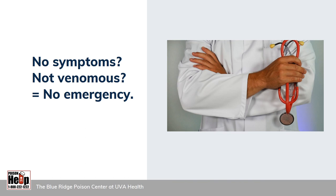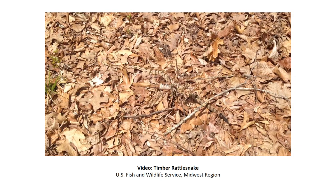If a snake bite victim does not develop any symptoms, or if you are 100% certain the bite came from a non-venomous species, there is no need to rush to the hospital. However, a visit to a non-emergency healthcare provider might still be a good idea, as non-venomous bites can become infected and a tetanus shot might be in order.